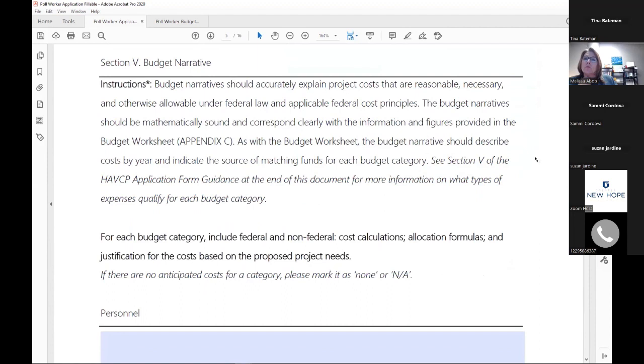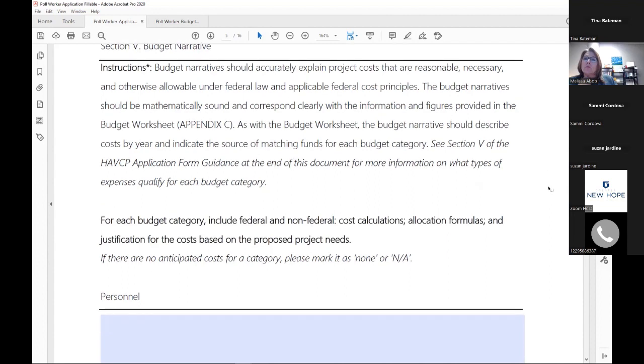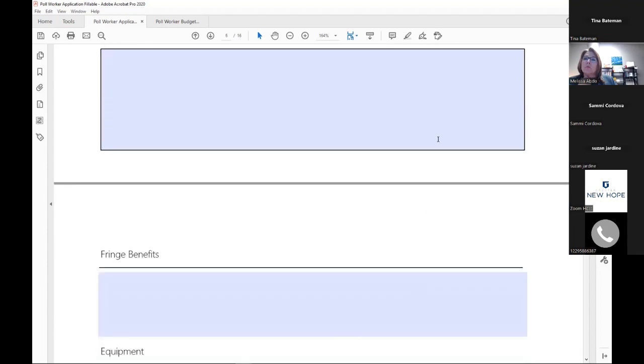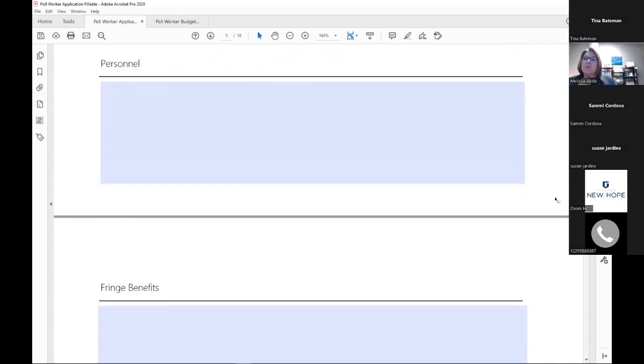The budget narrative should marry with the program narrative but add concrete numbers. What I like to see is the cost you've outlined, how you got to that number, and how it relates to what you say you'll achieve in your narrative and performance measures — make sure everything makes sense from beginning to end. If you don't have any expenses in certain categories, please put N/A or 'none' in that box so we know it's intentionally left blank.